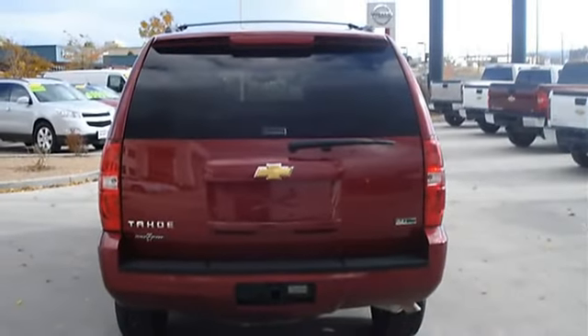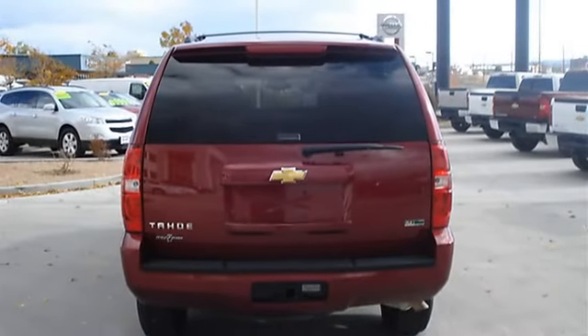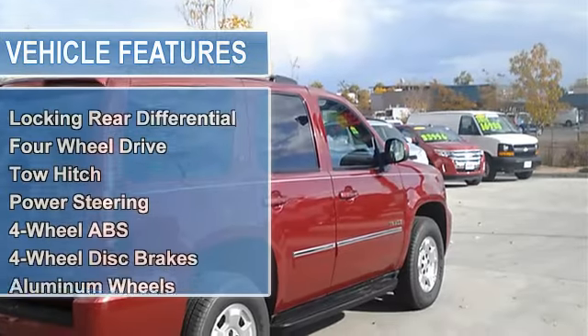Tow Hitch, Power Steering, 4-Wheel Anti-lock Brake System, 4-Wheel Disc Brakes, Aluminum Wheels, Tires Front All-Season, Tires Rear All-Season.